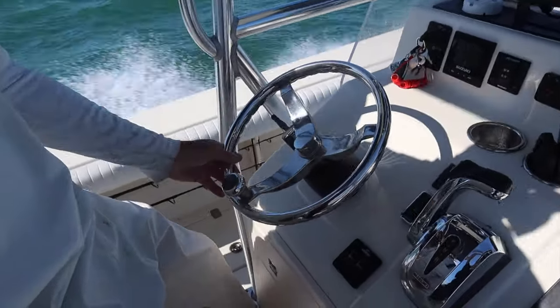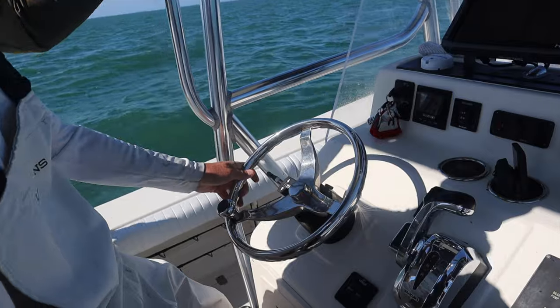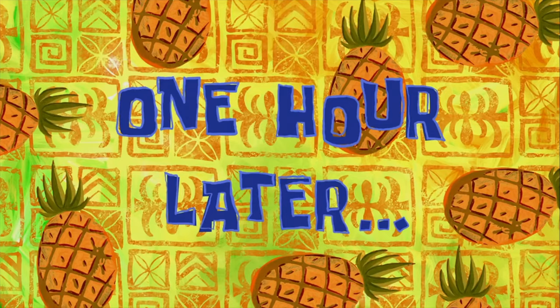We're heading out offshore, here we go. It'll take about an hour heading to about 85-90 feet of water. One hour later...